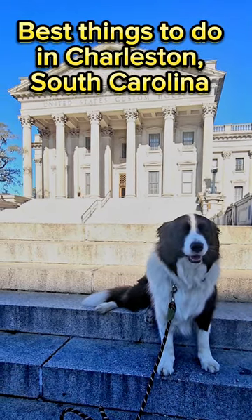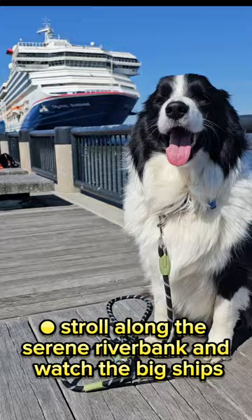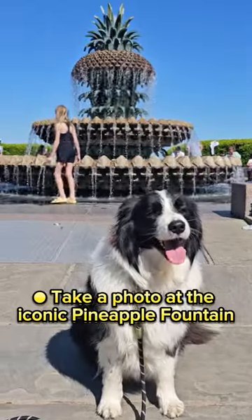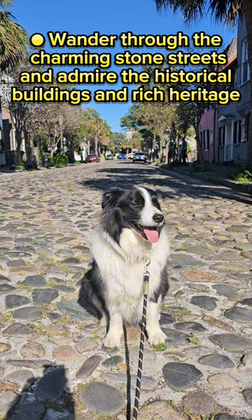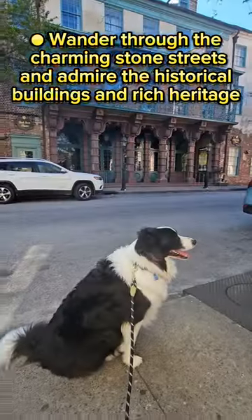Best things to do in Charleston, South Carolina. Stroll along the serene riverbank and watch the big ships. Take a photo at the iconic pineapple fountain. Wander through the charming stone streets and admire the historical buildings and rich heritage.